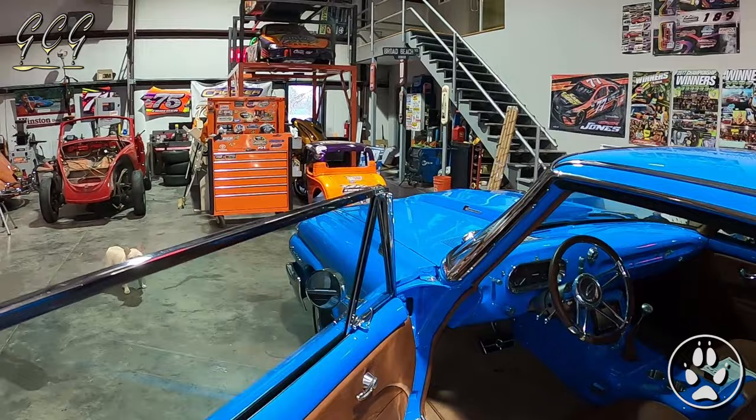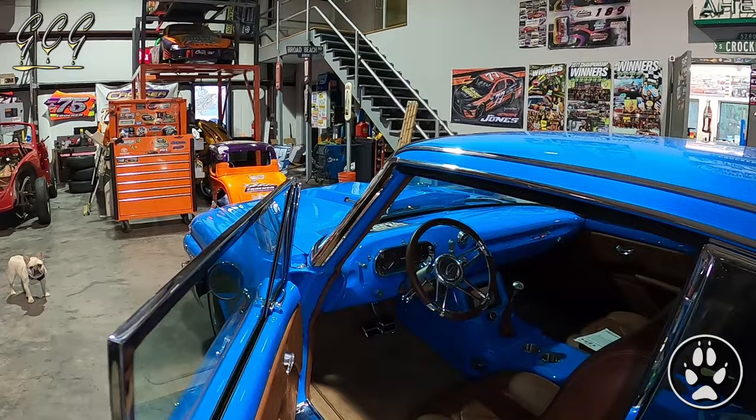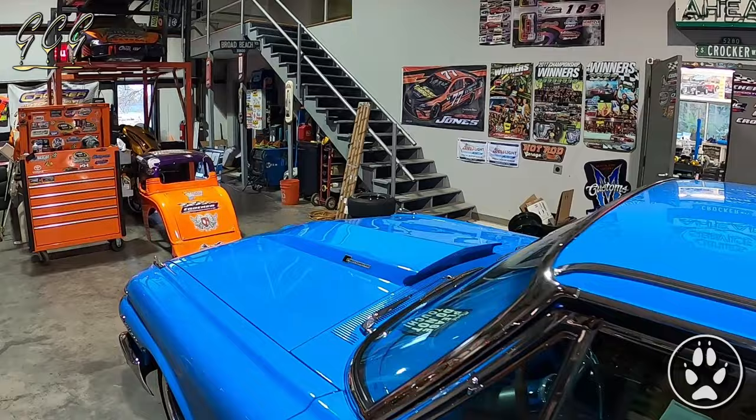Actually, I just made a deal with a guy here in Colorado and sold the car to him. So it's sold — he and his wife love this style car, so it's going to a new owner for a while, I guess, until he probably gets sick of it.